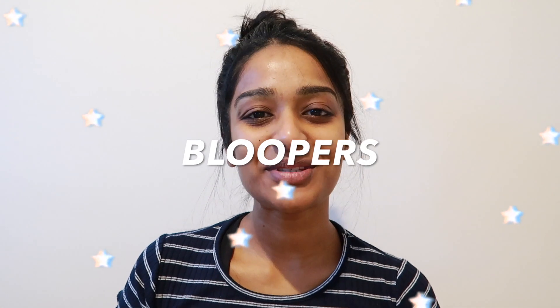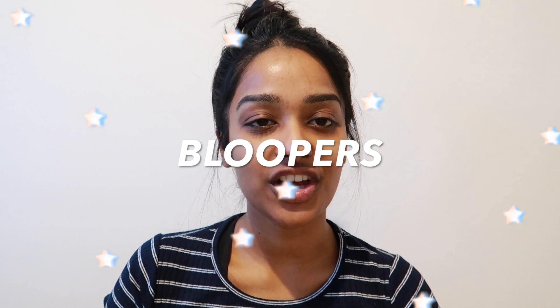Bye! Hi everyone, welcome to my channel — if you're new here, my name is Anisha. I think everyone is new since it's a new channel!